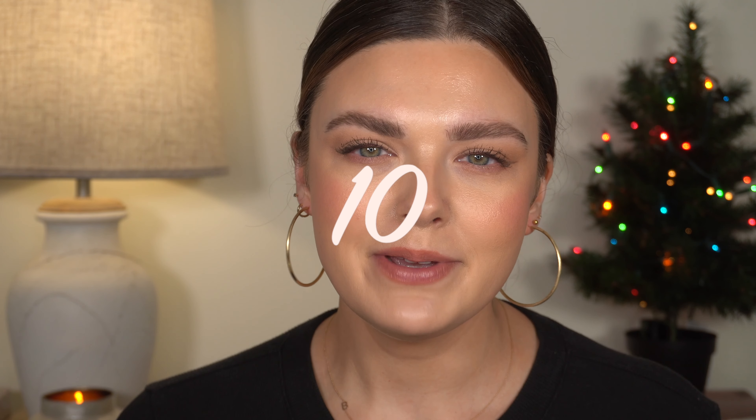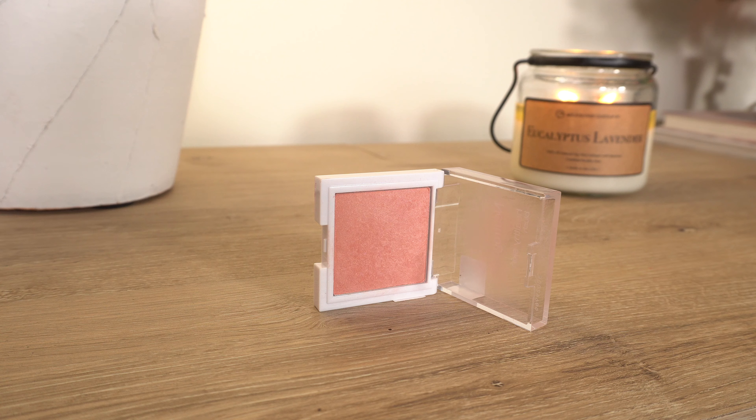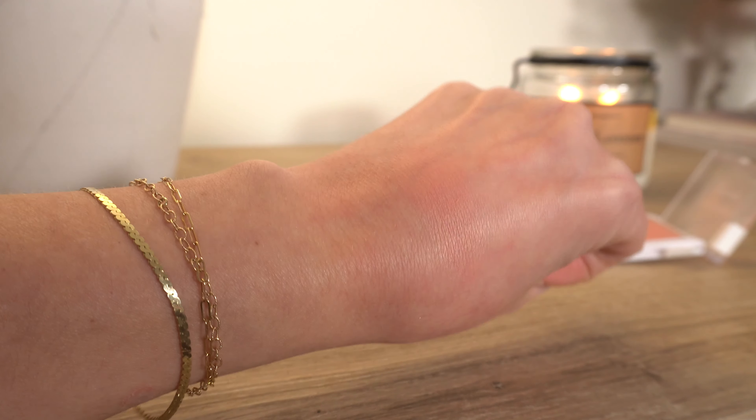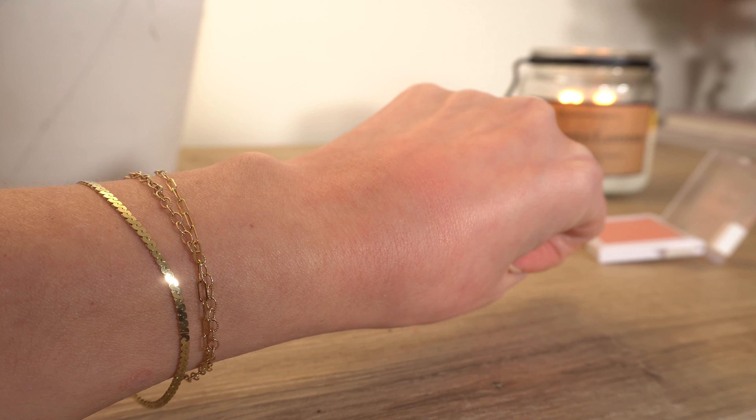We're going to start with number 10. I feel like nothing should be number 10 — it feels wrong to call this number 10 because I love this blush and I love all of these blushes. But the blush I decided would be number 10 is the Neutrogena Healthy Skin Blush in the shade Rosie. One of the main reasons I'm ranking this last is because it only comes in one color, which is very annoying. The formula though is very good on this.